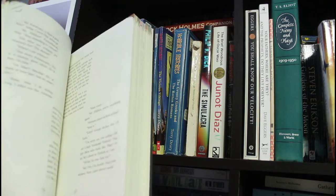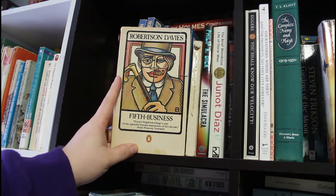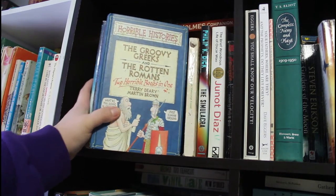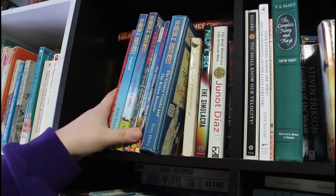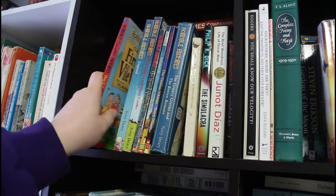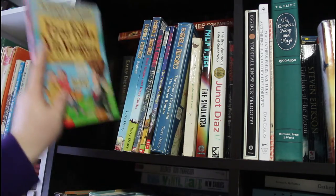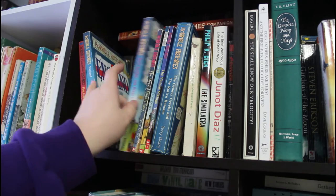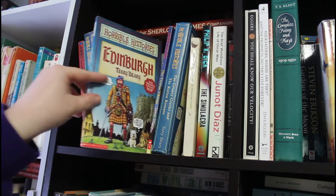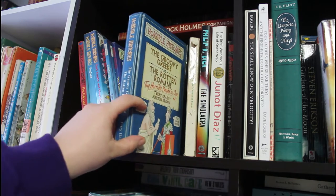Robertson Davies' Fifth Business — a Canadian classic. I didn't like it when I first read it in high school, but now it's one of my all-time favorites. Then we have the Horrible Histories by Terry Deary, and there's a Canadian one here by Claire McKay, but I shelved it with the rest because it's horrible history. Titles include Vile Voyagers, England's Dark Knights and Dingy Castles, The Measly Middle Ages, Edinburgh, The Vicious Vikings, The Groovy Greeks, and The Rotten Romans.